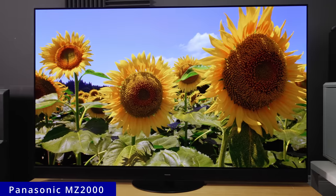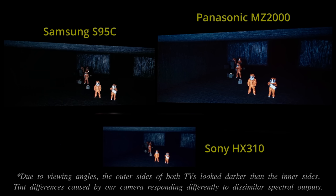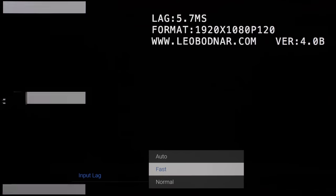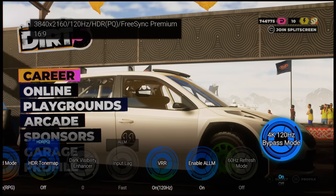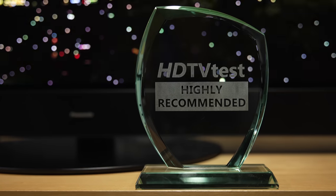To sum up, the 65-inch Panasonic MZ2000 is a substantial upgrade over last year's critically acclaimed LZ2000, thanks largely to the noticeably brighter MLA OLED panels supplied by LG Display, which contributes to some of the most impactful HDR seen from a consumer OLED TV. Panasonic's out-of-the-box HDR color accuracy and shadow detailing remain second to none, and when you add the most effective heatsink implementation, the widest HDR format compatibility, low input lag with impressive 4K 120Hz HDR VRR gameplay support, and the most convincing Atmos bubble, the MZ2000 is shaping up to be one of the best TVs you can buy in 2023 — and so it receives our highly recommended award.